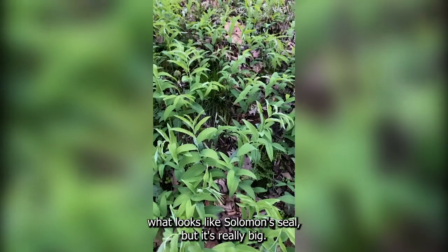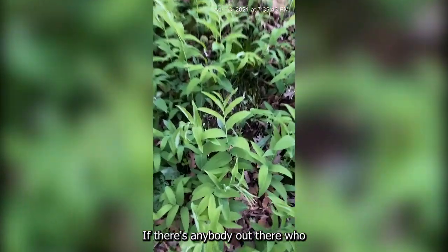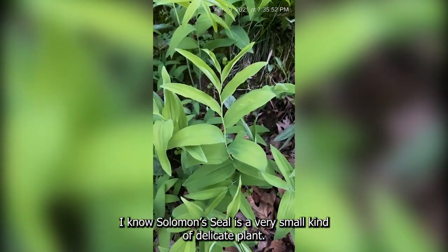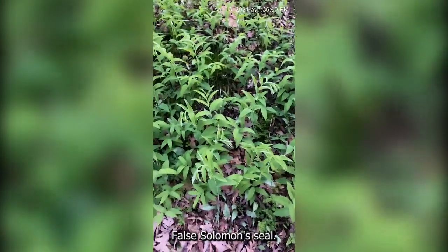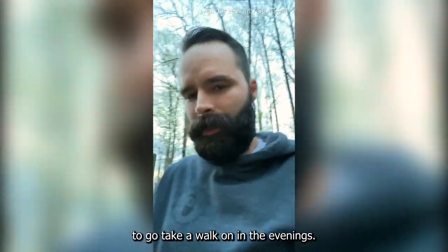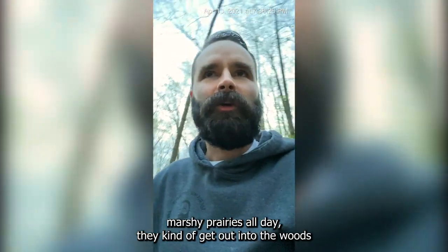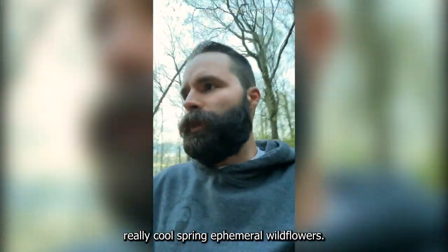Here's a bunch of what looks like Solomon's seal, but it's really big, so I think this is false Solomon's seal. If there's anybody watching who's really good with plants, let me know if I'm right about that. Solomon's seal is a very small, delicate plant — these are pretty big leaves. They look very similar, but I think this is false Solomon's seal, which is still cool — still native plants. I'm really happy that I have this little trail to take a walk on in the evenings. It's kind of nice after walking around in flat, marshy prairies all day to get out into the woods and see all these really cool spring ephemeral wildflowers.